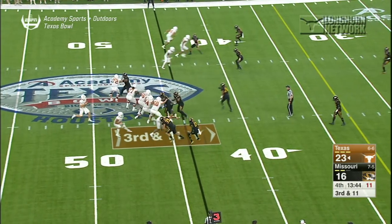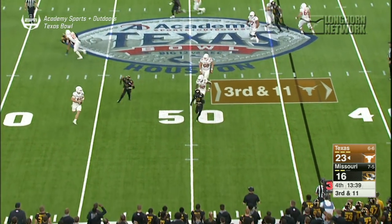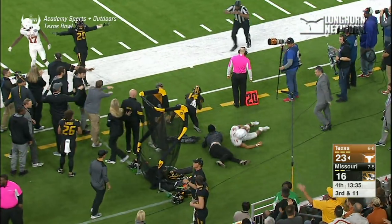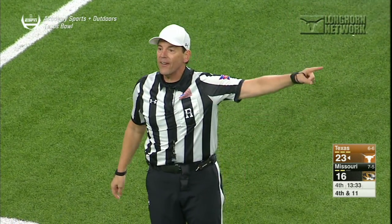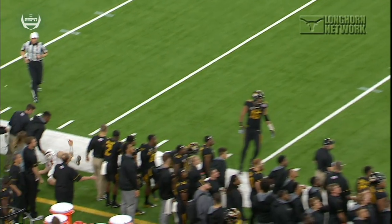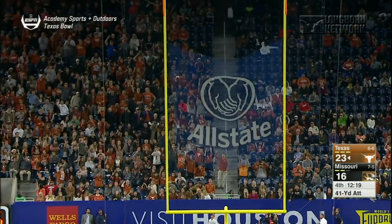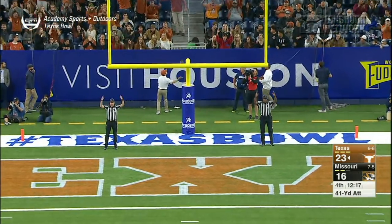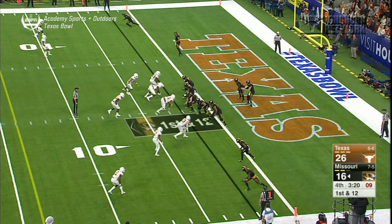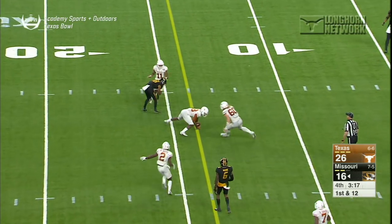We go to the fourth quarter, it's 23-16. Ehlinger rolling, trying to make something happen. Low Joe brings it in but he's actually out of bounds — incomplete. But there's a late hit penalty called. We didn't talk about Josh Roland, who has struggled all year long. That is a huge kick for Roland — ball was on the left hash, and he's great from the left hash. We've tried to tell people all season long. So it's now a 10-point game.